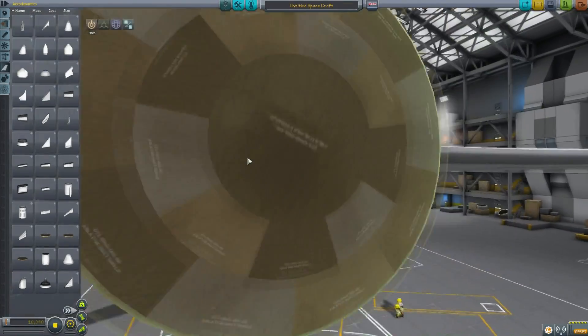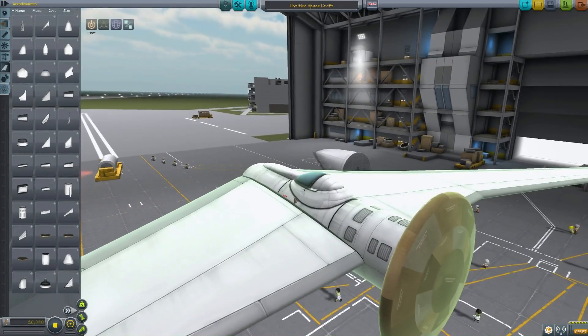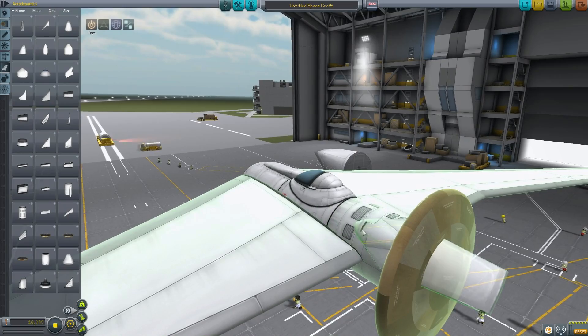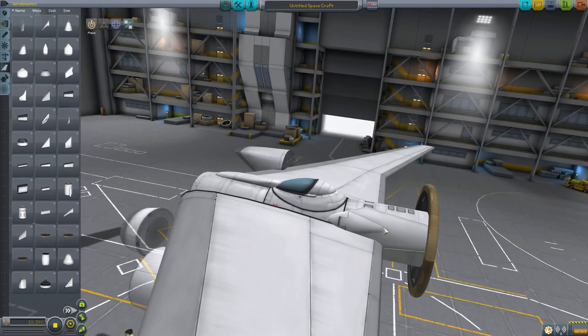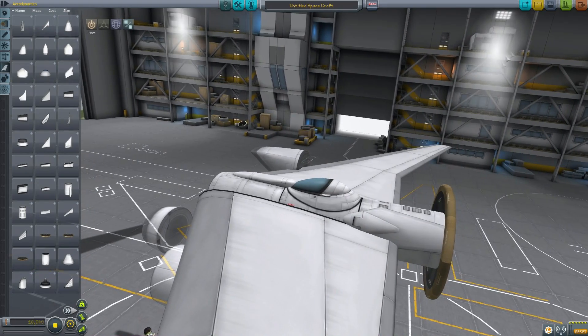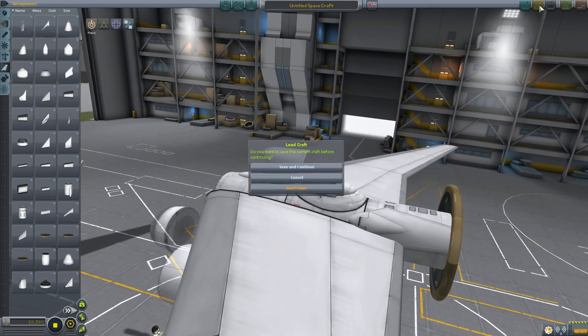The heat shields will be needed because the new aerodynamic model actually models heat. One very important thing: air brakes. Air brakes will now be allowed on your aircraft - it will let them stop. And we can actually take a look at the new aerodynamic model.